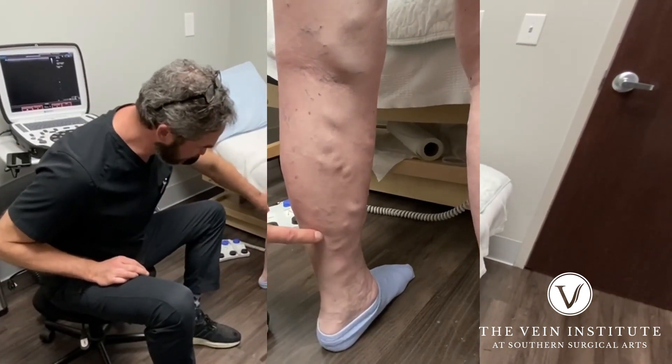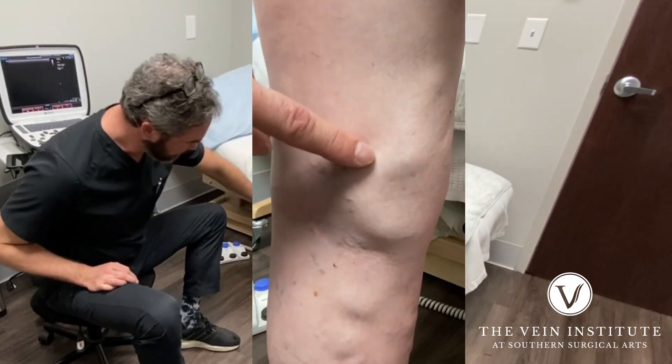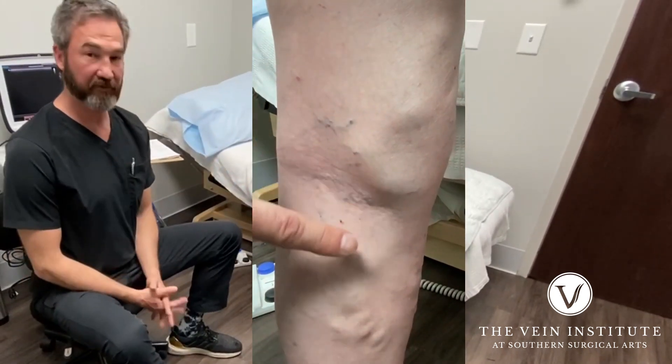This is the saphenous vein — this is a branch off the saphenous vein — but all of this is basically superficial venous disease.